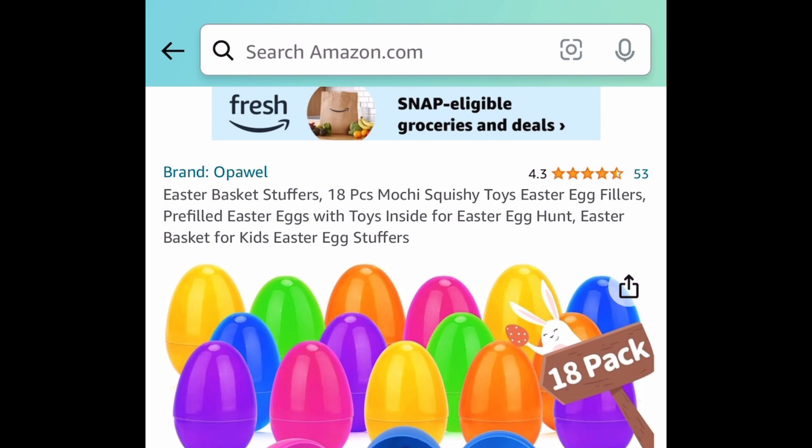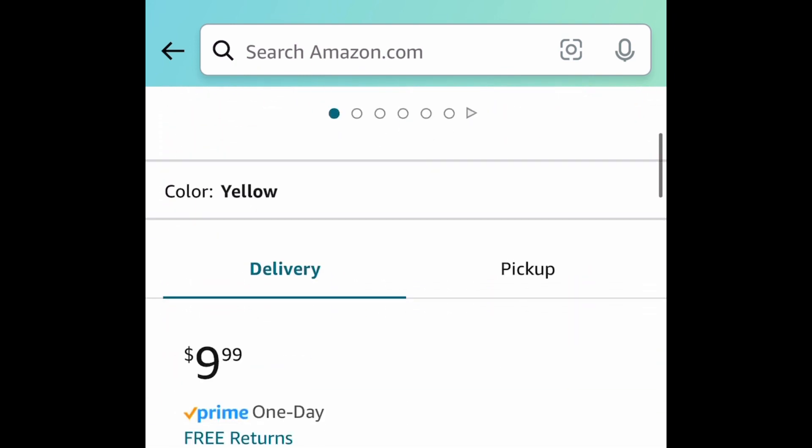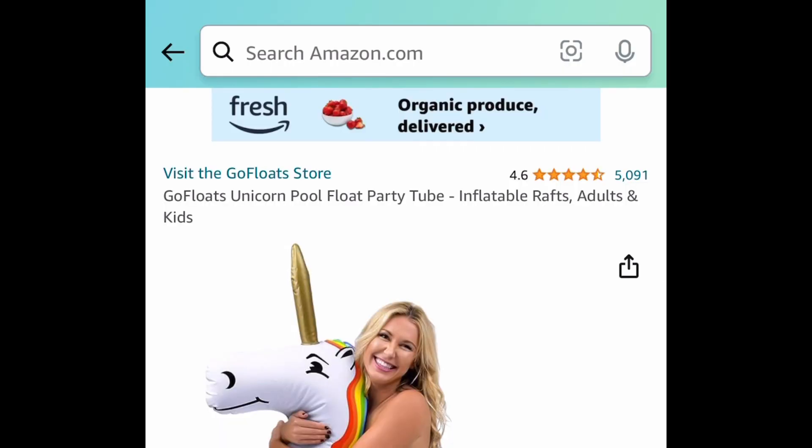Next deal here, we have this 18-piece squishy pre-filled Easter eggs — I was gonna say baskets! With the code, you can get it for $4.99.